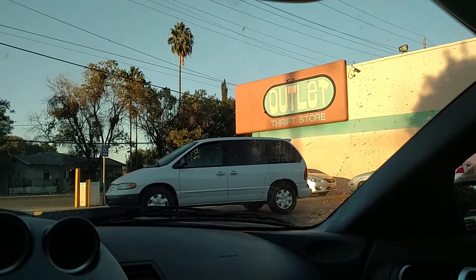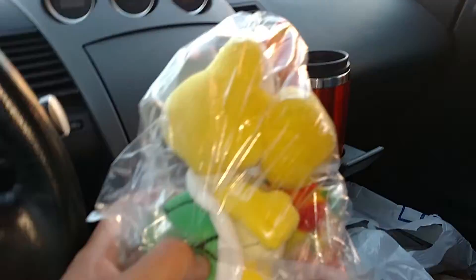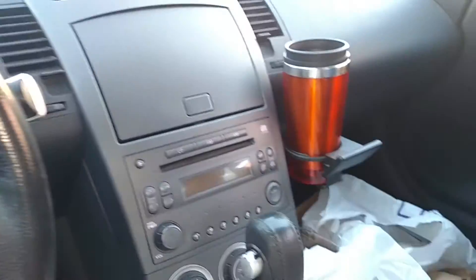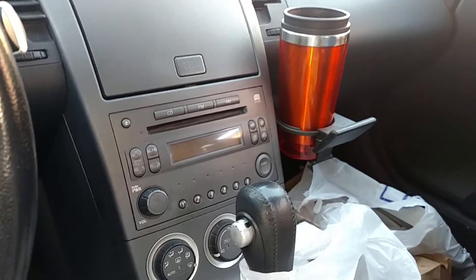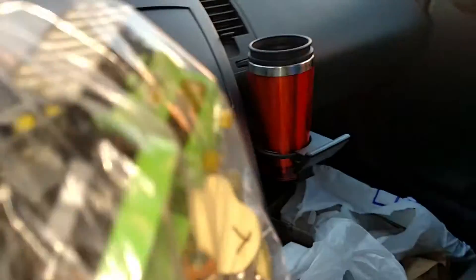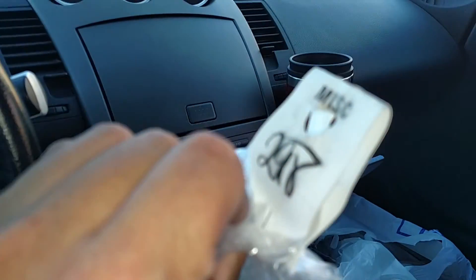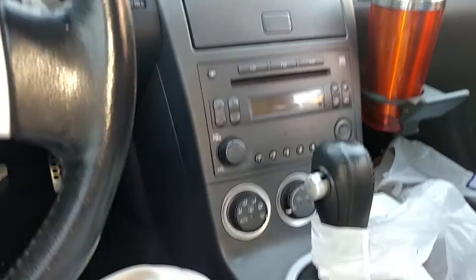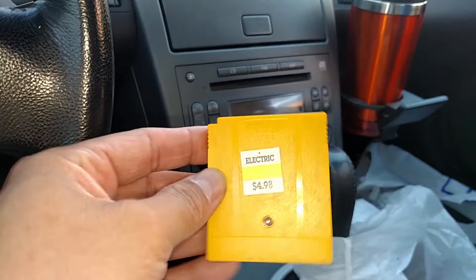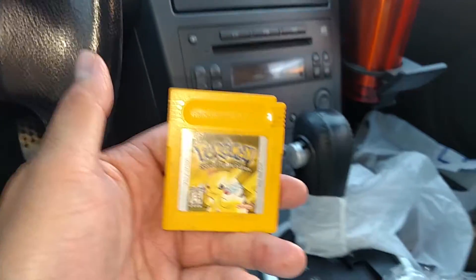I just left the outlet thrift store in Stockton, California and picked up some goodies. Got a Koopa plush for 99 cents, a bag of old school Jurassic Park Lost World diecast figurines for $2.98, and probably the best one of the bunch - Pokemon Yellow for the Game Boy for $4.98. Pretty awesome score.